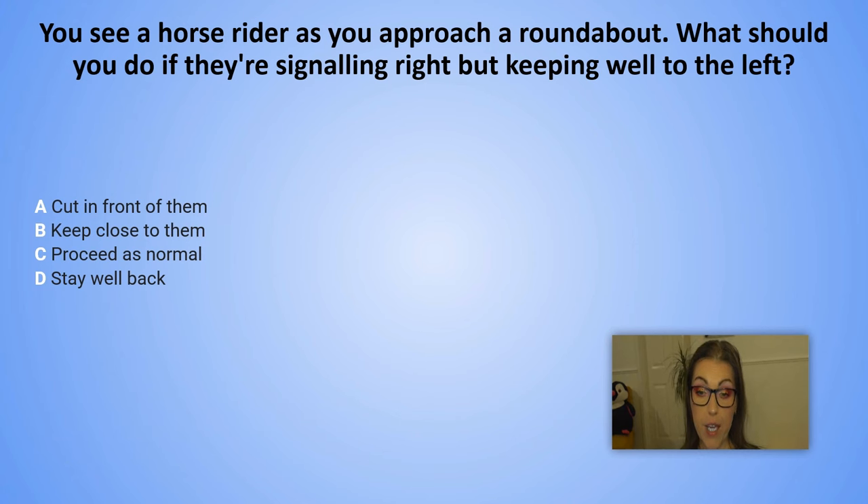You see a horse rider as you approach a roundabout. What should you do if they are signalling right but keeping well to the left? A. Cut in front of them. B. Keep close to them. C. Proceed as normal. D. Stay well back.